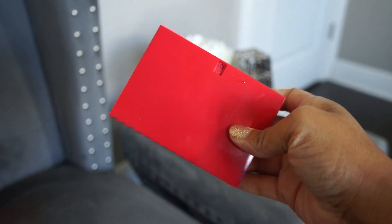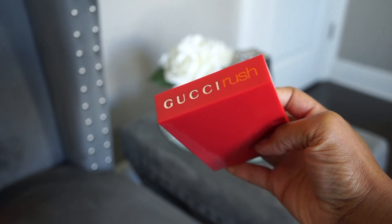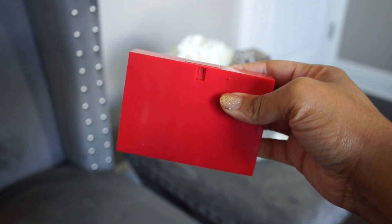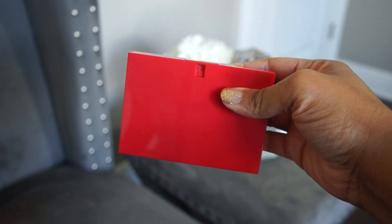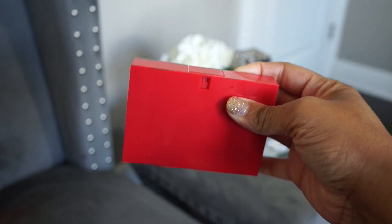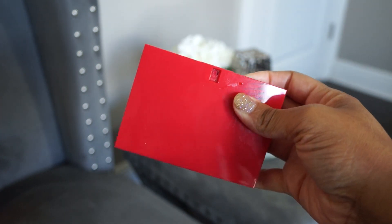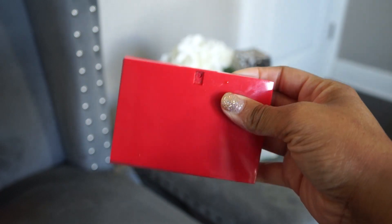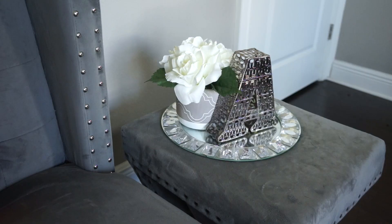Next up is Gucci Rush, which I bought for nostalgic reasons. It's been out for ages. I believe it's peach and patchouli — a fruity patchouli scent. It's not one I've really worn since I purchased it, but I need to. That's Gucci Rush.